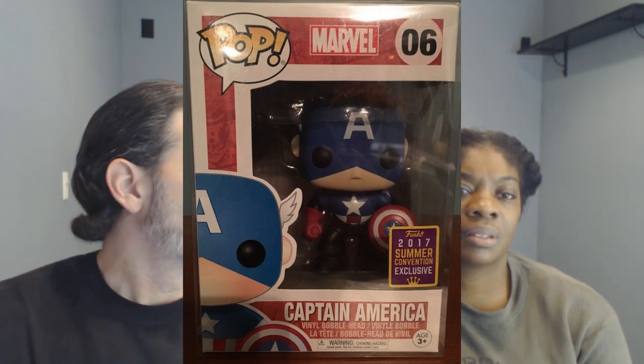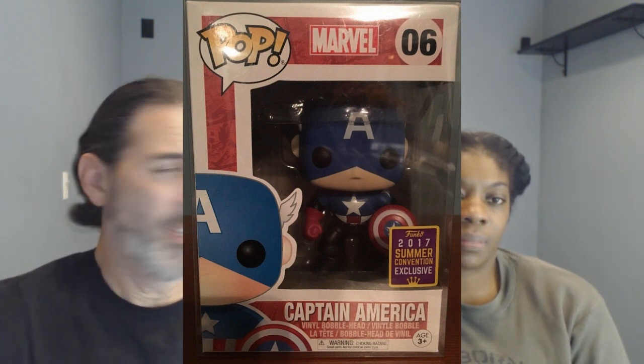Next is the Captain America 2017 Summer Convention exclusive — but that's not Captain America, that is Bucky disguised as Captain America. Not only do they not specify that it's Bucky on the packaging, but all they did was repaint the Kohl's 75th Anniversary Captain America mold. People were like, you could have done something to make it clear it's Bucky instead of just painting the white parts black. Very lazy on the part of Funko.